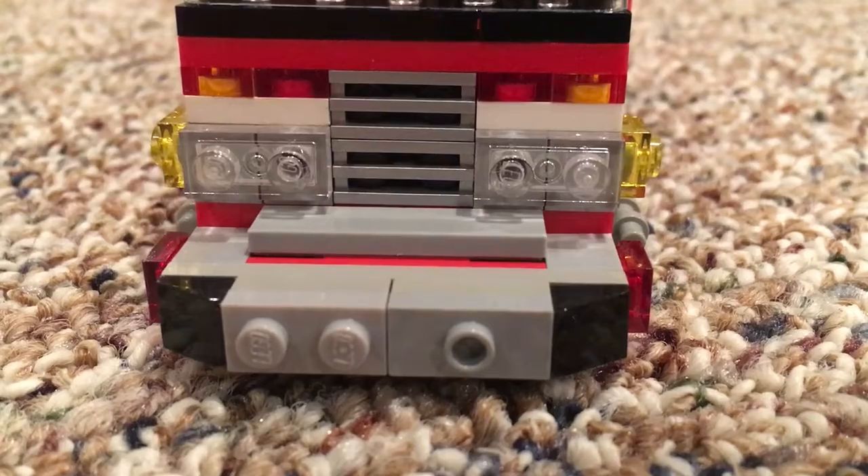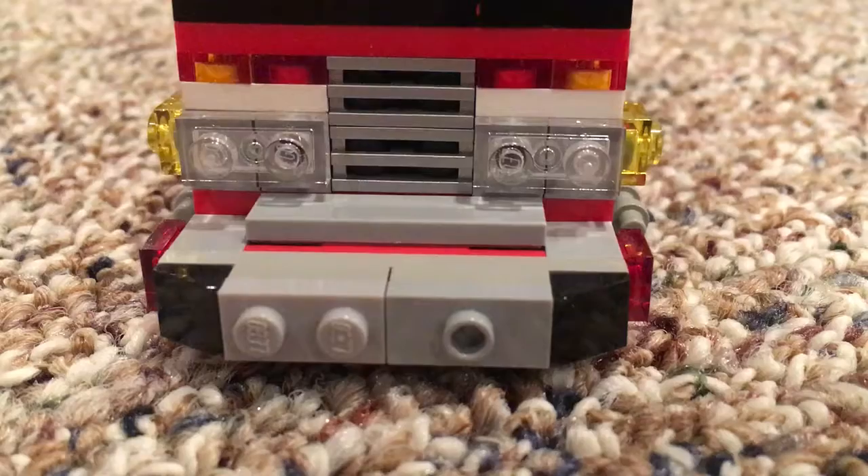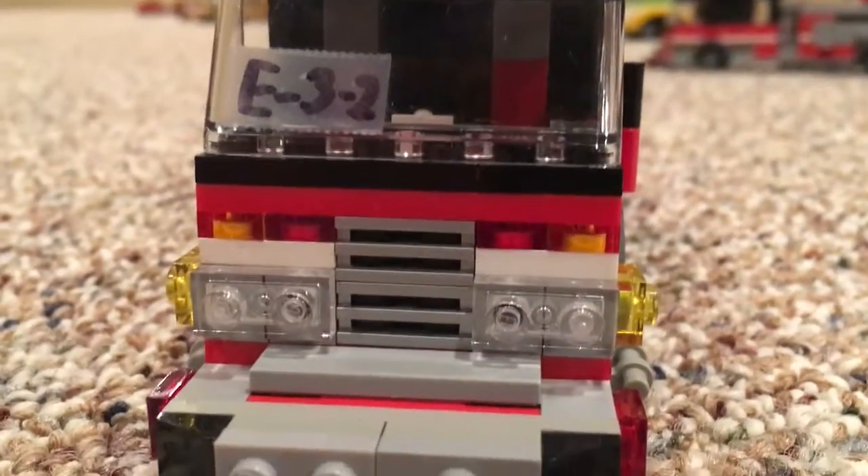On the front here you've got a heavy-duty bumper with air horns and a Q. Classic Pierce front.